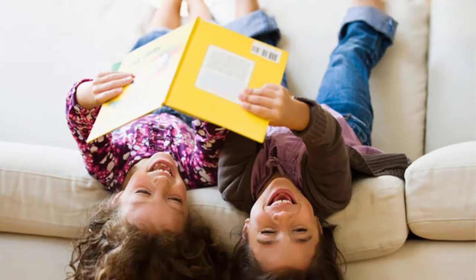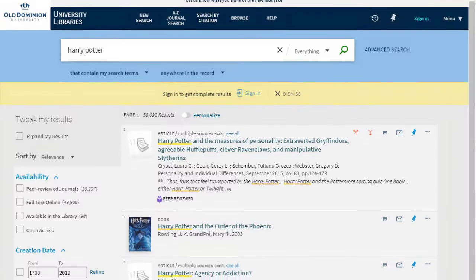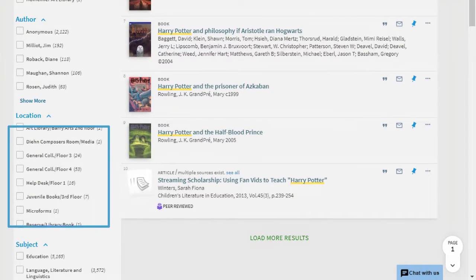To find them, start with Monarch OneSearch. Type in a topic, title, or author, and search. When the results come up, limit your search by location to juvenile books, third floor.